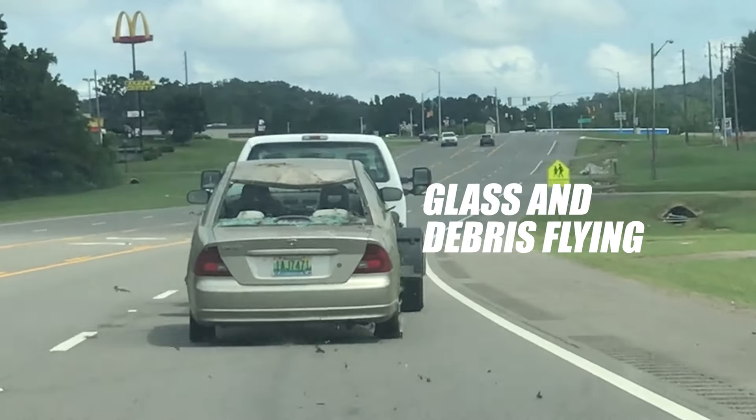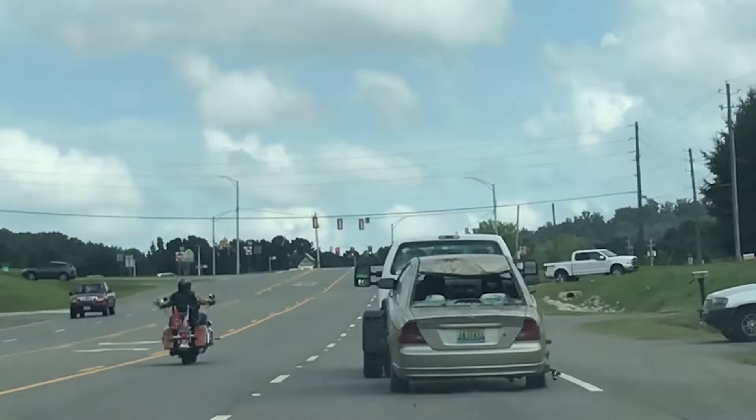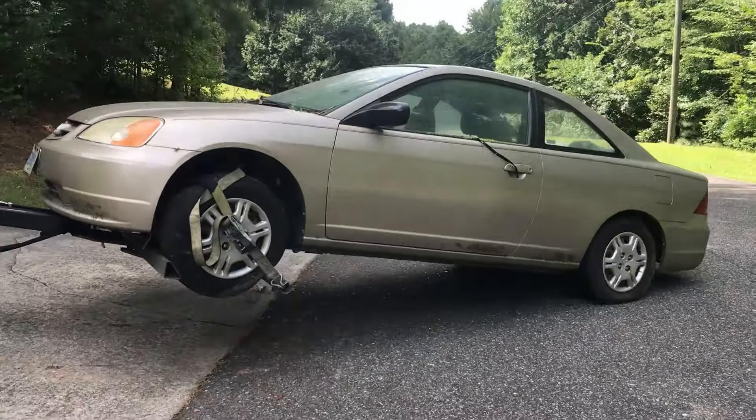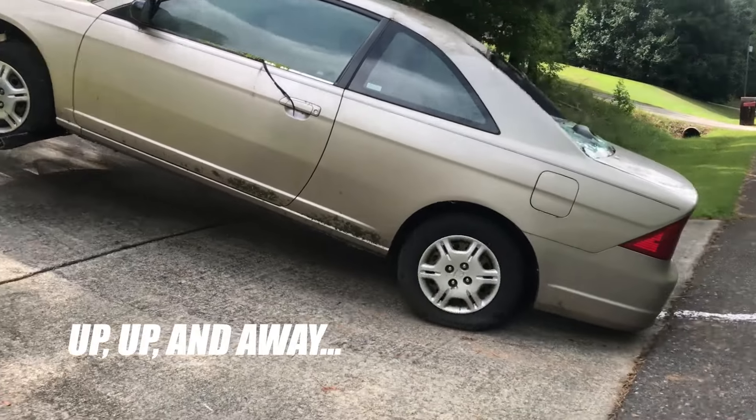Glass, sticks, limbs, briars, vines — hey motorcycle dude, watch out, don't get hit by that junk. That junk's going to my house. I got a steep driveway. Everything's going smooth, even on a flat tire.